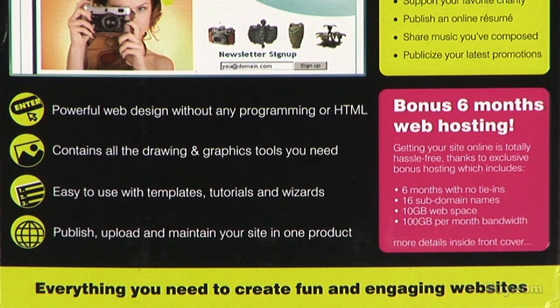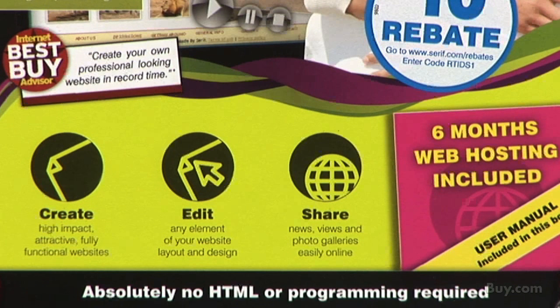Allowing you to create outstanding, full functional, and engaging websites for your hobby, family, school project, club, or business without having to learn or use HTML or other programming code.